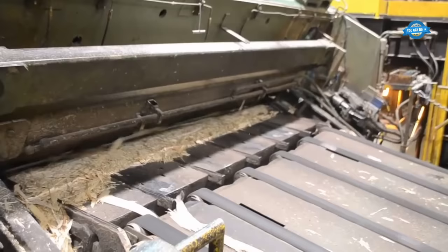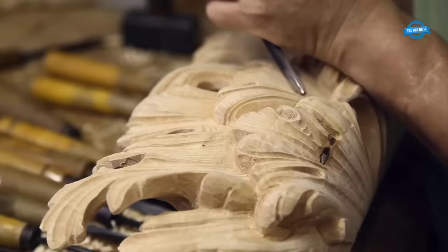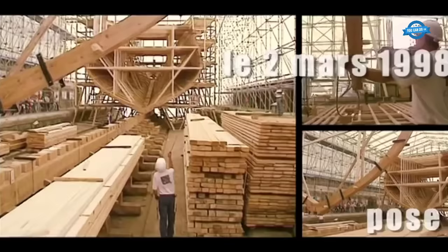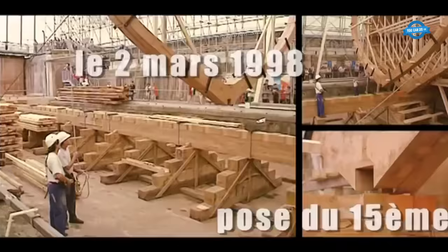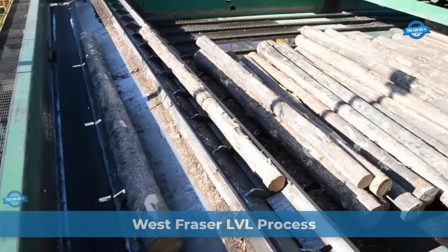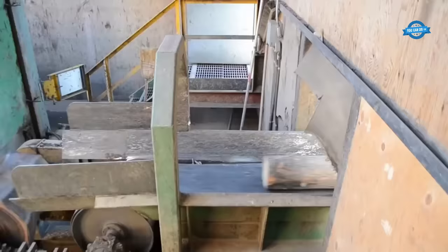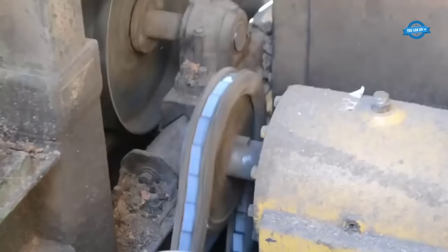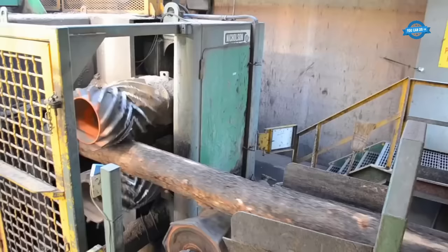Welcome back to the You Can Do TV channel. In this video we will visit a laminated veneer lumber mill as well as famous and luxurious wooden furniture factories around the world. Debarking from the bucking station, the logs are loaded onto a conveyor system and transported to the debarker. The debarker is equipped with five arms, each armed with sharp teeth that peel off the bark from the logs, leaving behind clean and debarked logs.